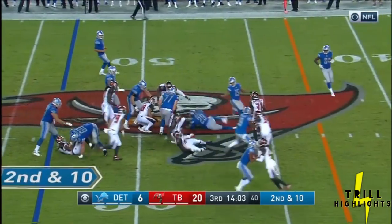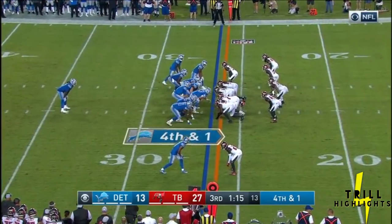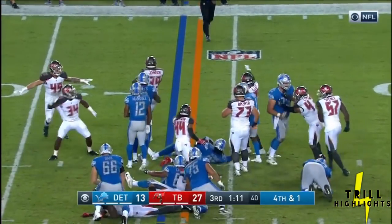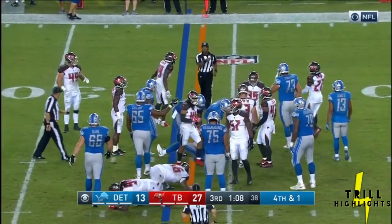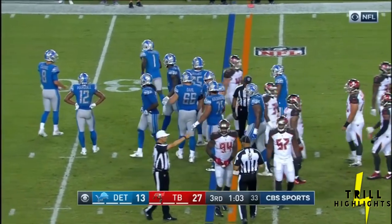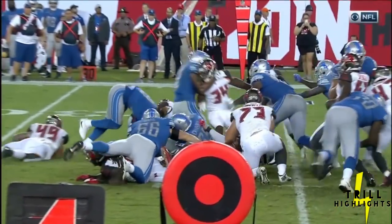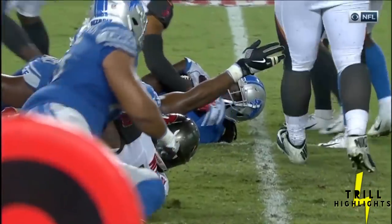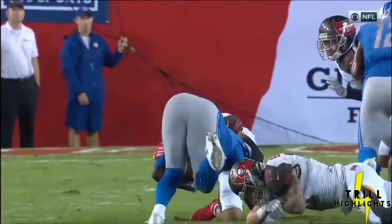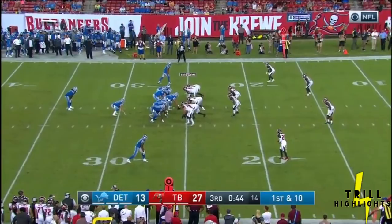LeGarrette Blount upended as he crossed midfield to the 48. LeGarrette Blount back into the backfield and gets the handoff. That second effort might have gotten him a first down. There's the power and the leg drive we're talking about — contact a good yard in the backfield, it looks like he was going to be brought down, but he kept those legs driving. Watch this initial contact — he's almost two yards short of the sticks. The hit by Bola almost brings him down, but he's just one man stronger than the other.